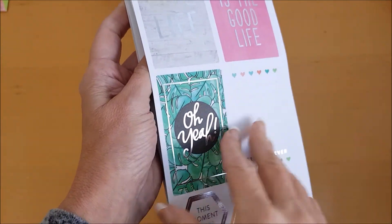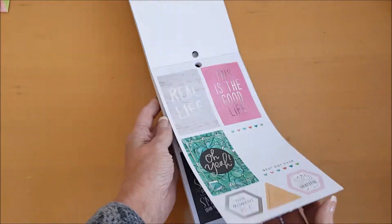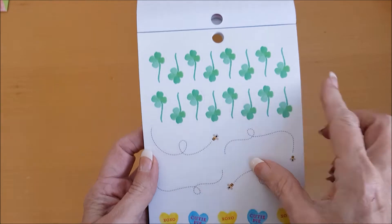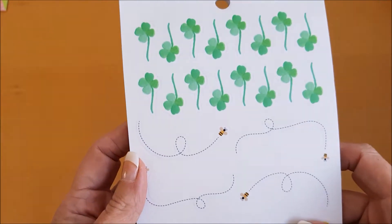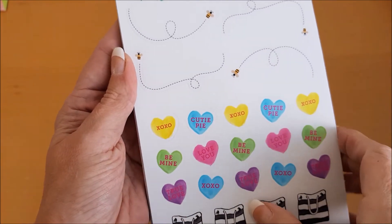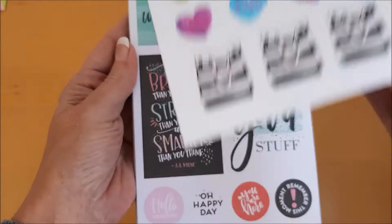I don't want to miss a page — come here. Right, what do we have here? Some four-leaf clovers — we all need some of them — some little bees, lovely love hearts, and some little shopping bags.